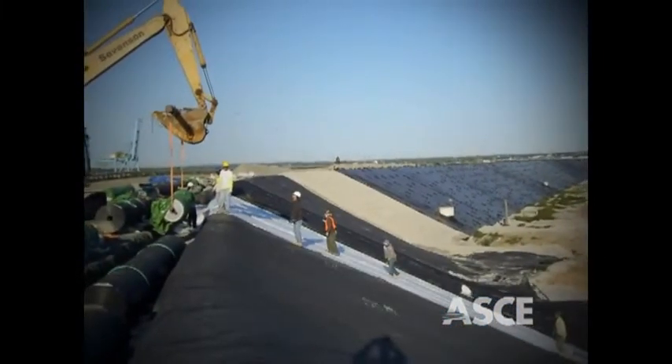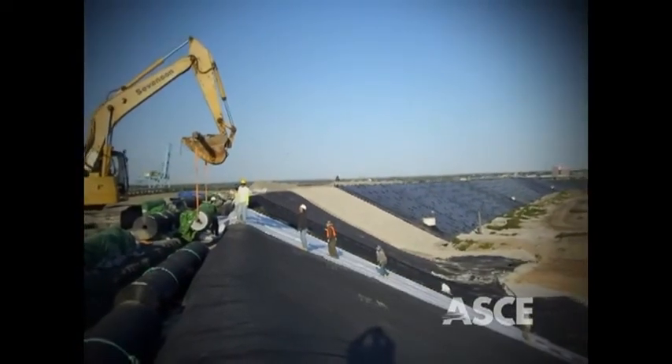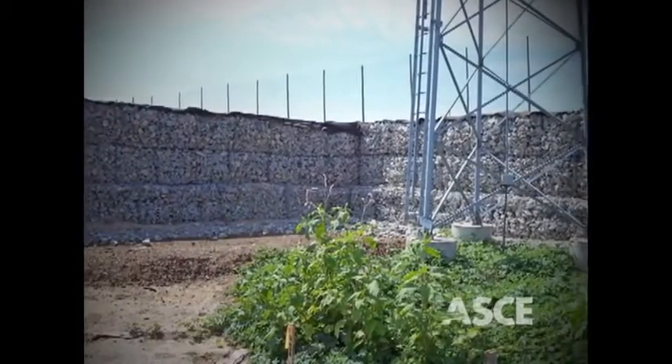The solution? An MSE berm consisting of 2 million cubic yards of fill provides new disposal space while compressing and consolidating the foundation soils beneath it.